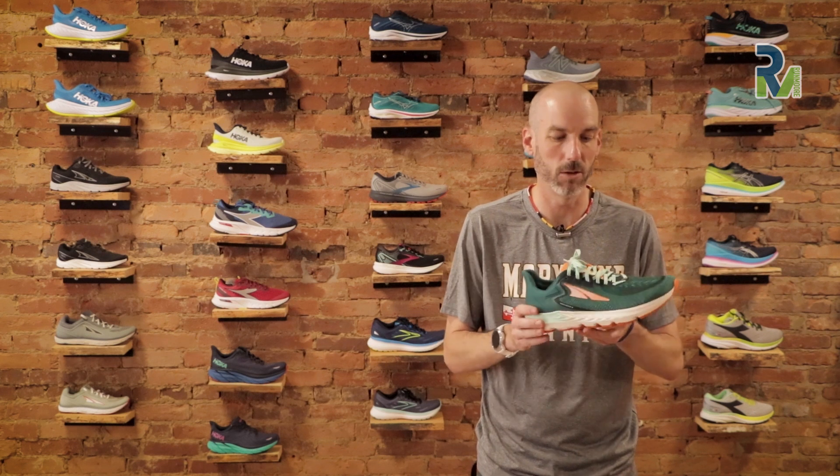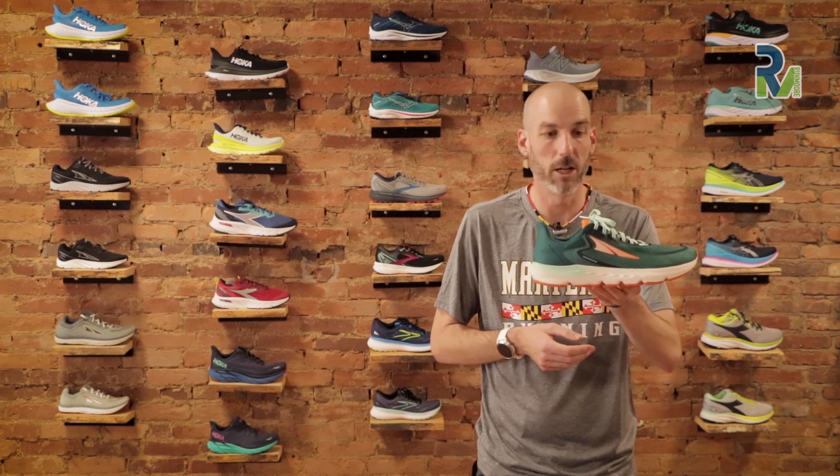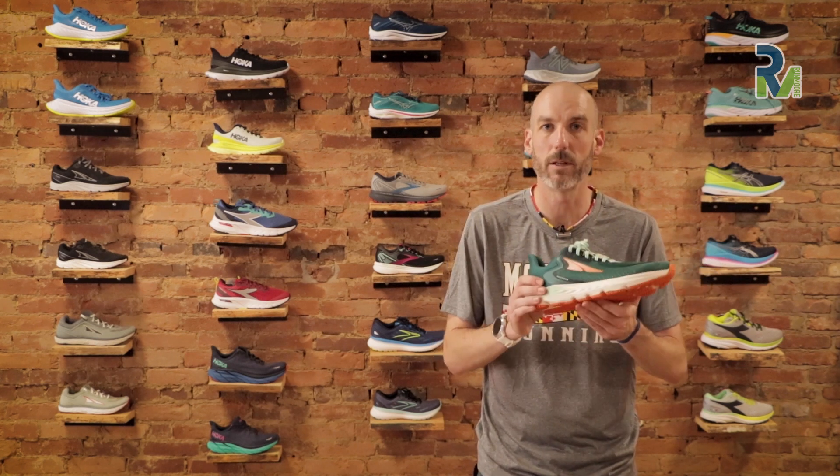One thing they did get away from on the new version that I liked on the old ones is the grooved insole that came with the shoe — I thought that was kind of neat. They've gotten away from that for whatever reason. On the positive side, the shoe has gotten lighter: on the men's side it went from 10.8 ounces down to 10.1, and on the women's side they shaved almost half an ounce as well. So it's lighter but with more cushion, more stack height, more bounce.